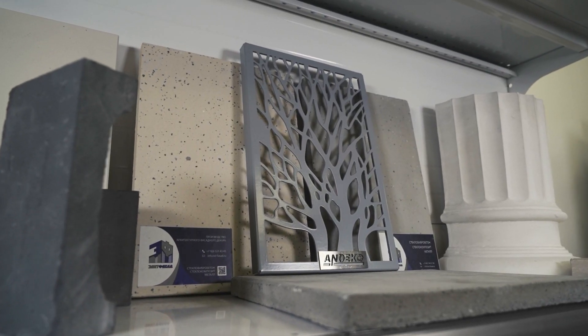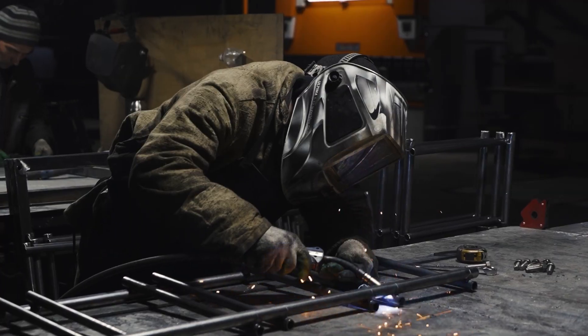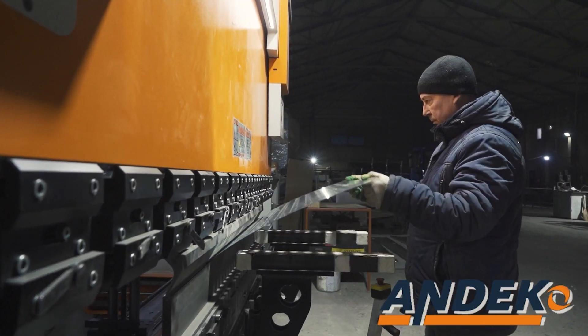Embedded parts, facade studs, and elements of subsystems are regularly tested. They are also manufactured at our metalworking plant called UNDECO.